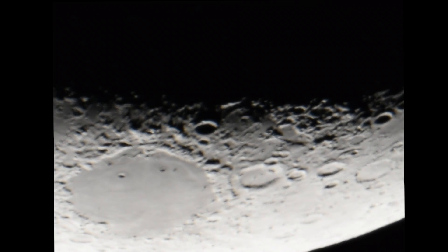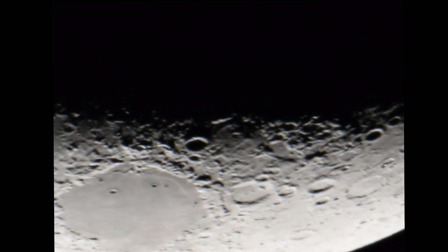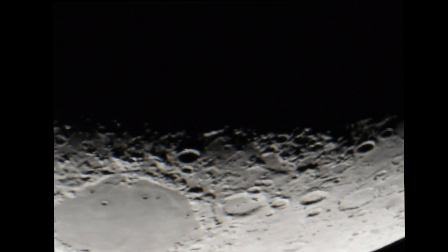Praying that it won't be raining tomorrow and that I'll be able to get a nice view of the surface. But if not, it doesn't matter — at one point, we will. Thanks for the support, everyone.